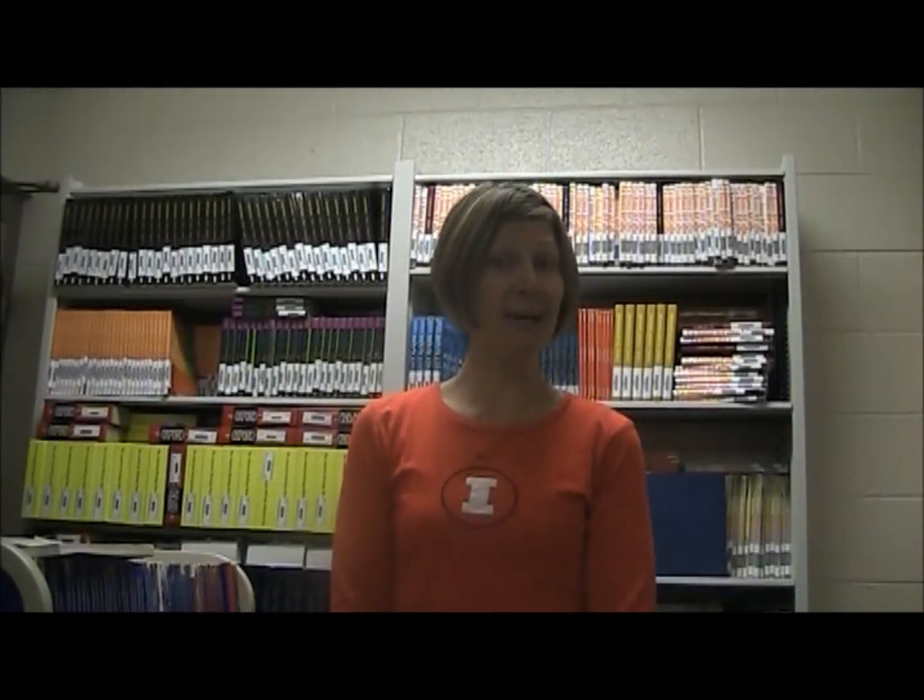I'm Mrs. Lee and I teach desktop publishing. Why should a student take desktop publishing? There are many different reasons. First of all, do you enjoy being creative? Desktop publishing allows you to be creative on a daily basis. It is also a project-based course, so it's hands-on — you work every single day on the computer and it's very individualized.